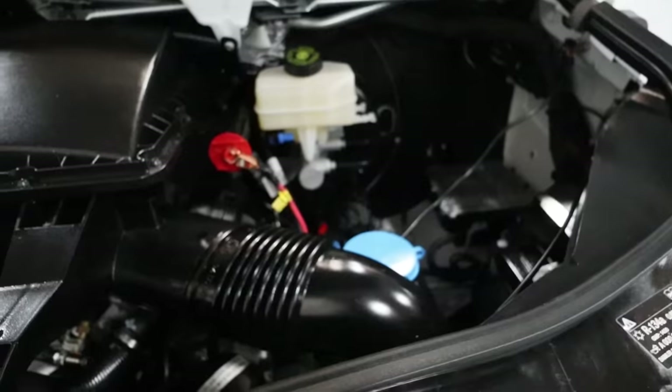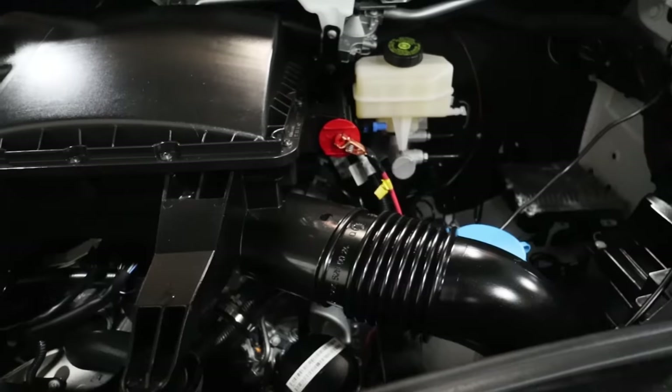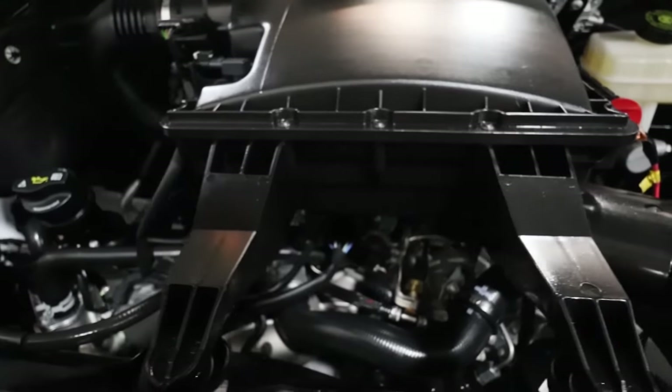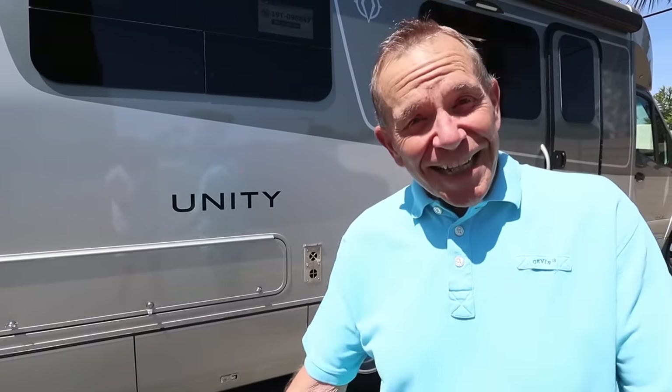Tell us about this new engine. The engine is not new for 2019 — it is the three-liter, same 180 horsepower, 325 foot-pounds of torque. We did, however, pair it with a seven-speed automatic, which is different from the five-speed in previous versions. So there you go — the 2019 Sprinter is a winner. We'll have a full review on the Unity FX and why we're loving this Leisure Travel Van so much, but that's coming up in a future video.